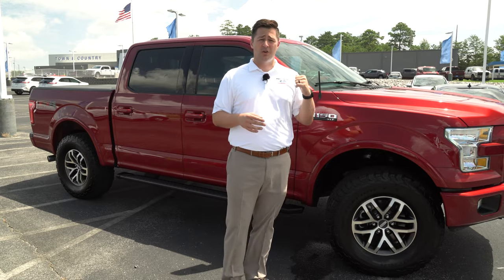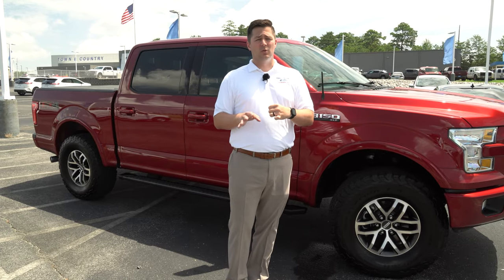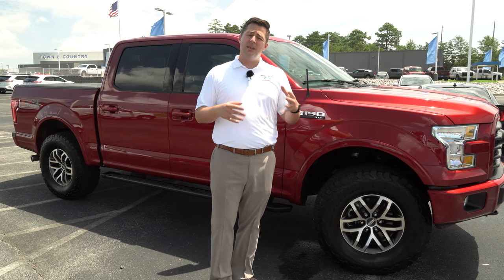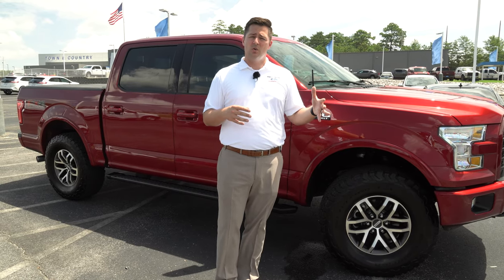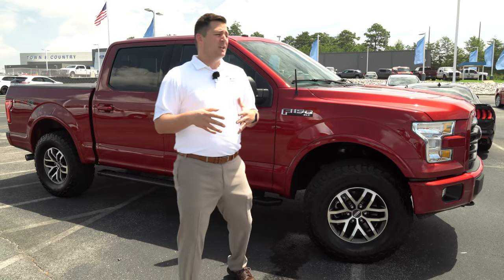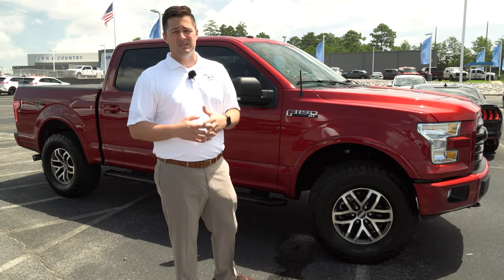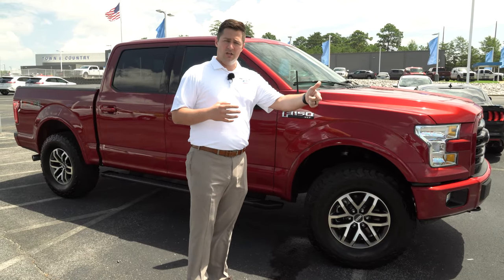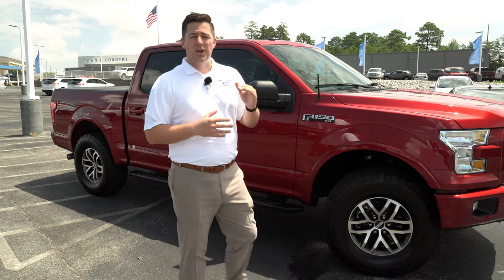Wear and tear applies to the interior as well. If you're putting holes in the seats, you're going to get hit for that. But keep in mind, if you're purchasing a vehicle and not going to keep it very long and plan to sell it back anyway, you're going to run into the same issues — because the valuation of the vehicle doesn't matter if it's leased or purchased, it's the condition of the vehicle that matters.